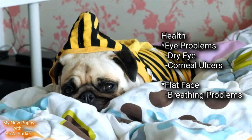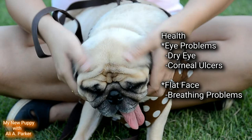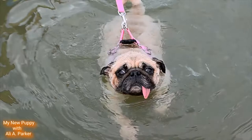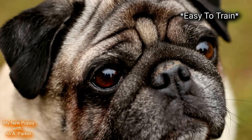Now health problems. They can have eye problems like corneal ulcers and dry eye. And this is a flat-faced dog, so you should be careful with them in the summertime in the heat. And also these dogs can experience breathing problems. Pugs are not the best swimmers, so they should always be supervised when around pools or any body of water.